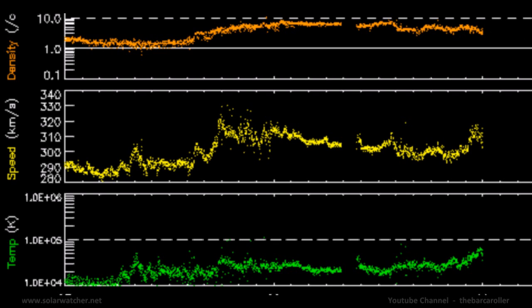Over the next 24 to 48 hours, I'm expecting a strong increase in solar winds due to the arrival of a high speed solar wind stream from the ideally placed coronal hole formation located at centre.